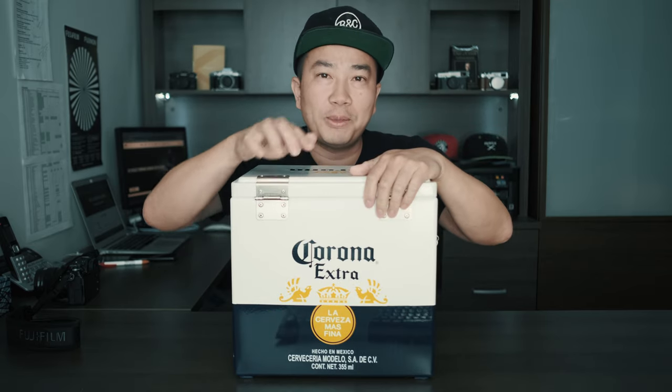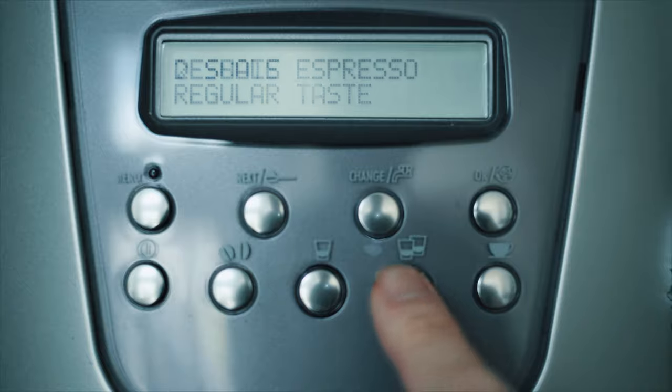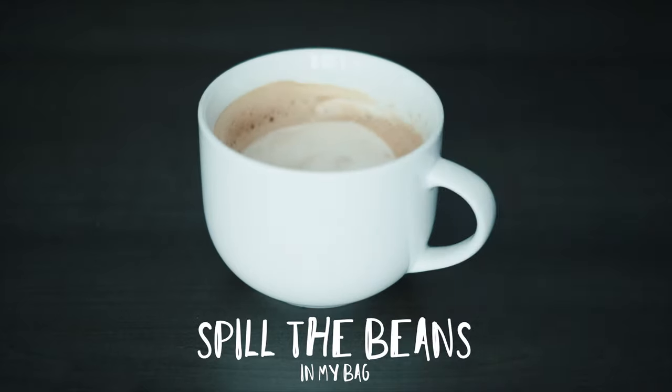I want to show you what's in my camera bag, but first, my coffee. All right, let's take a look at what's in my camera bag.